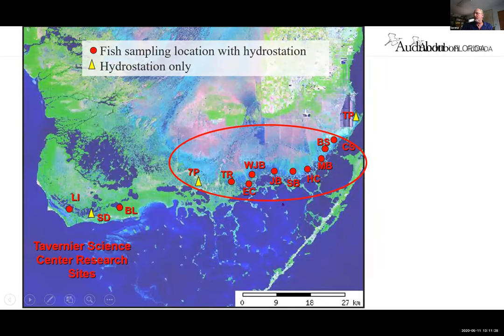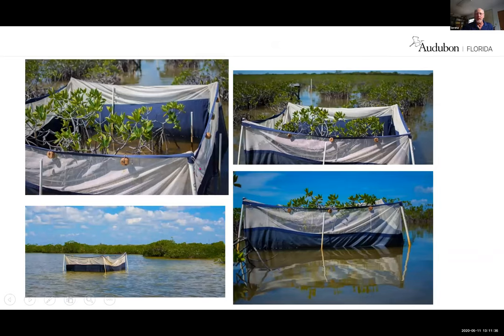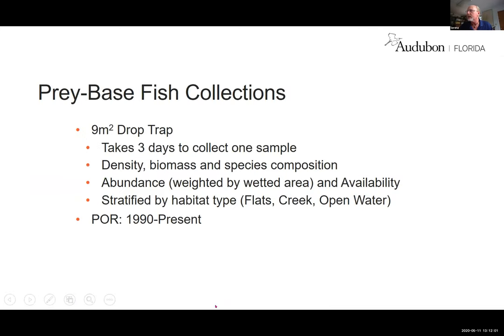The relationship to fish: at each of these sites we collect fish using a nine-meter-square drop net that I invented to sample in mangrove habitat. We can surround dwarf mangrove trees or use it in open water, which is where the spoonbills feed. A cloth keeps the toxicant we put in to kill the fish so we can count them — that toxicant breaks down within a couple of hours. Each sample takes three days to collect, giving us the density, biomass, and species composition stratified by habitat type: flats, creek, and open water.